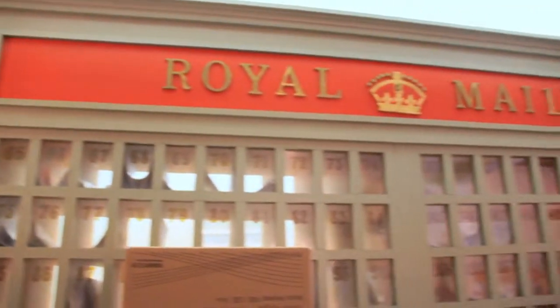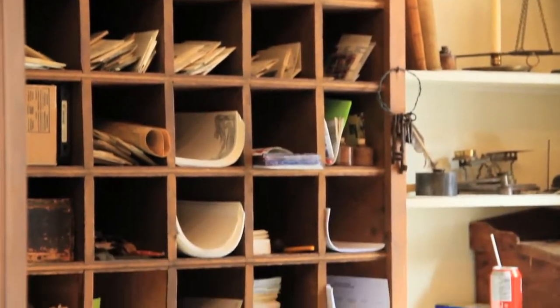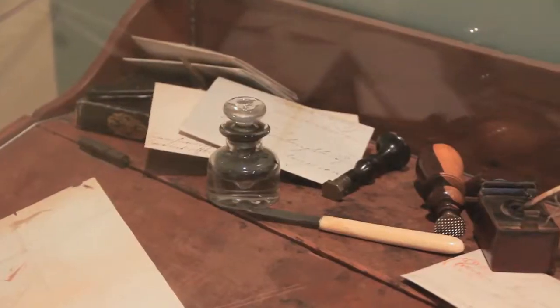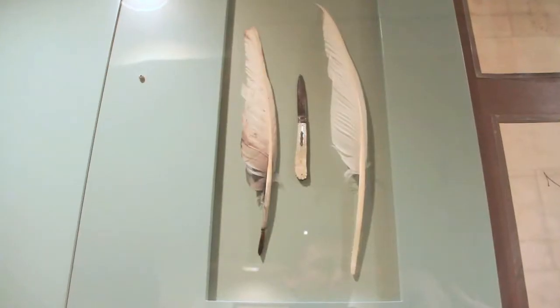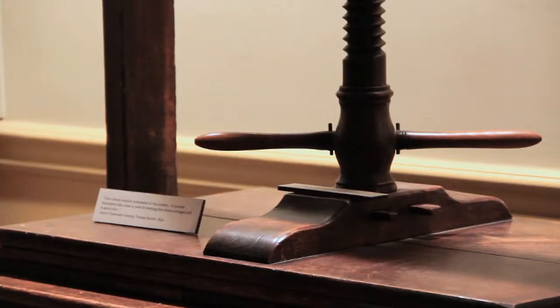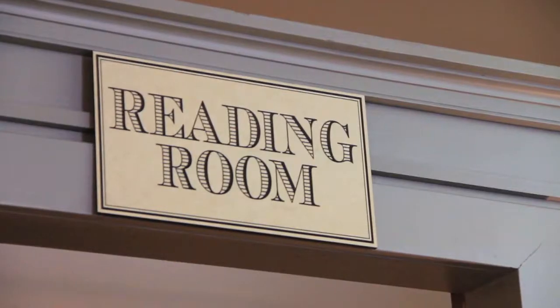Today Toronto's first post office operates in many roles. It thrives as a full-service post office authorized by Canada Post, serving a vibrant and multicultural community. As the sole surviving example of a British colonial post office in Canada, it's the only museum in Canada that collects and studies pre-Confederation British North American postal history.